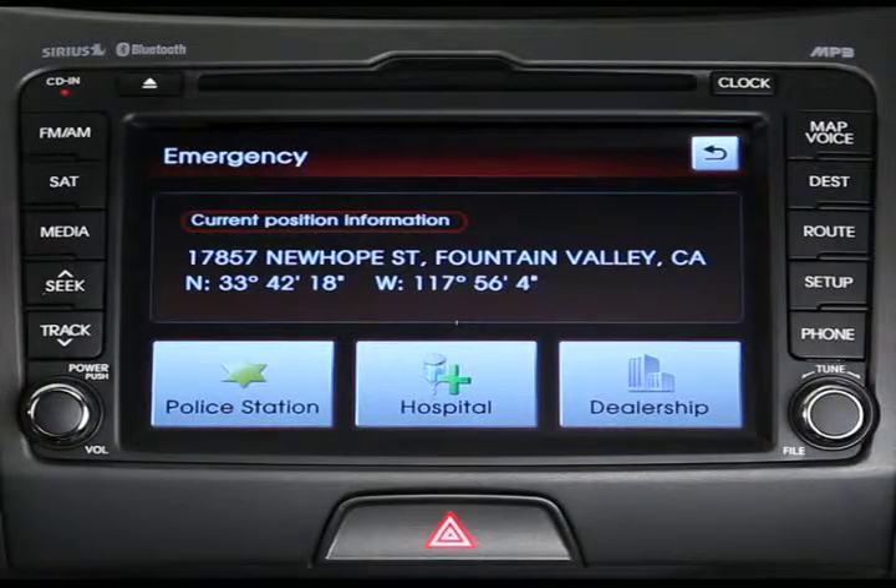You can now select from three different categories: police station, hospital, and dealership. For our example, let's choose dealership.